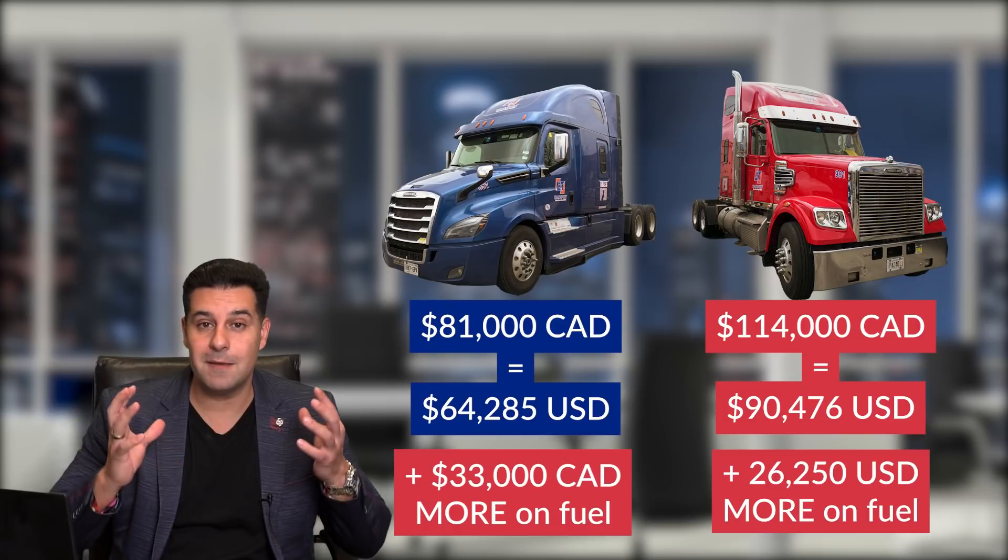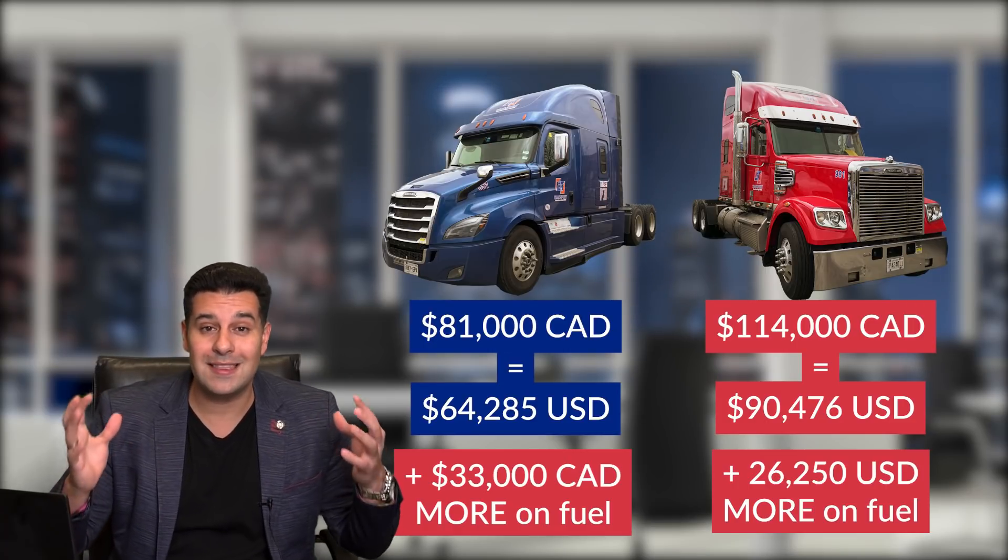If you take 81,000 and subtract it from 114,000, driver number two spent 33,000 dollars more on fuel. They're both getting paid the exact same — they have the same pay package — but one of them is spending 33,000 dollars a year more on fuel. Think about that. I did a video on passive income — do you know what you could do with 33,000 dollars per year over the next three or four years? These trucks are why people go bankrupt. If I'm getting paid a dollar sixty or a dollar seventy per mile and spending 90 cents of it on fuel, where's the logic?